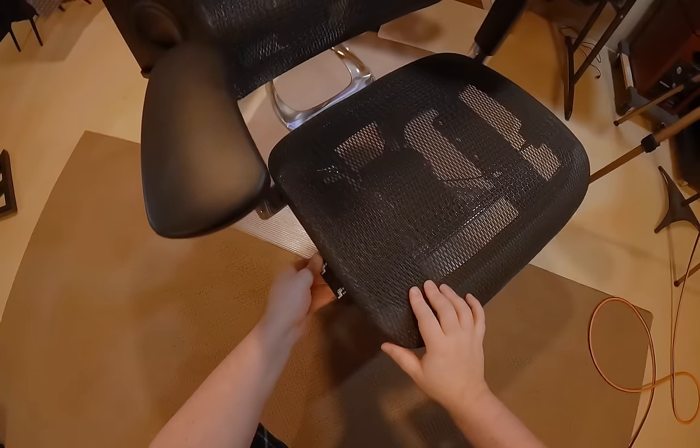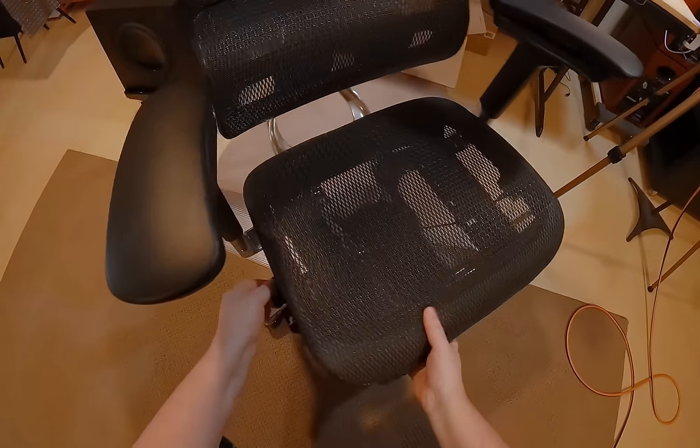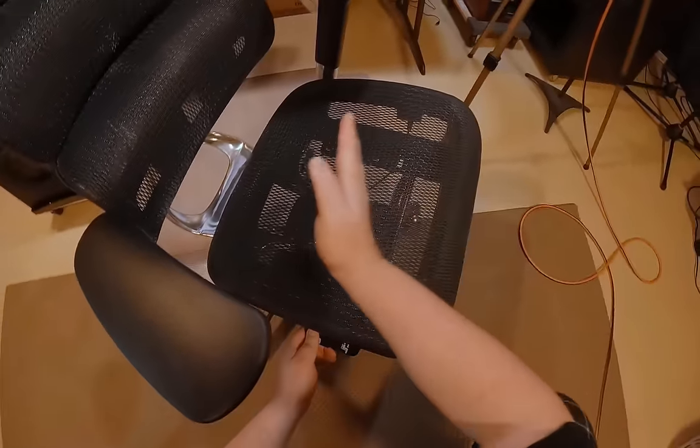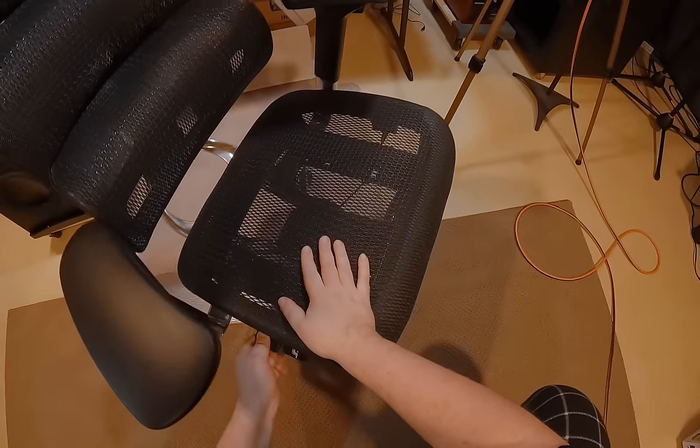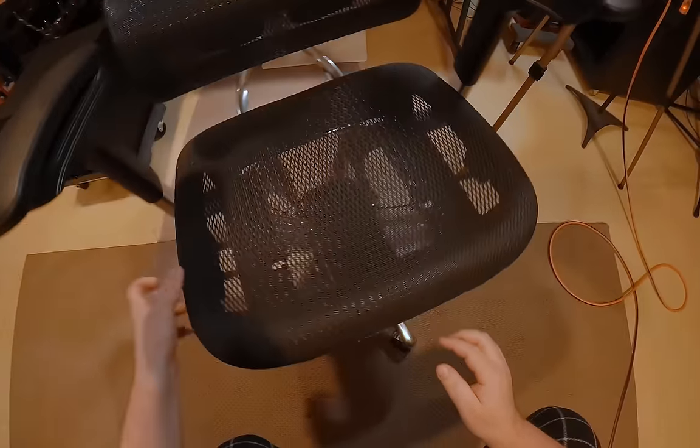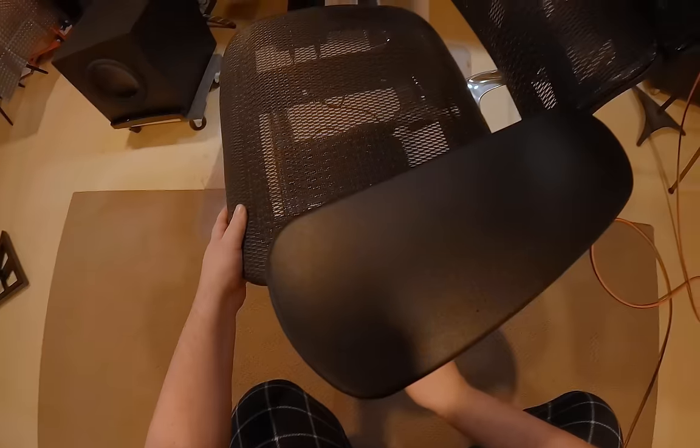I've never seen this before: you lift this up and you can actually slide the seat position forward and backwards. That's interesting. Obviously up and down is a thing too. You get your tilt which is lockable.